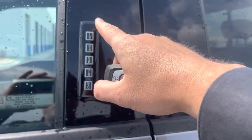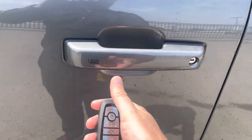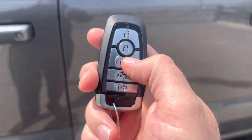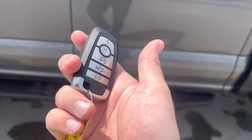To get in and out of this truck, you can just put in your code into the entry pad, put your hand inside the door handle to sense the heat in your hands and unlock, press this button to lock it, or use this key fob with unlock, lock, remote start, power tailgate, and alarm. Or you can download the FordPass app and do that anywhere in the world — and Ford makes that free.